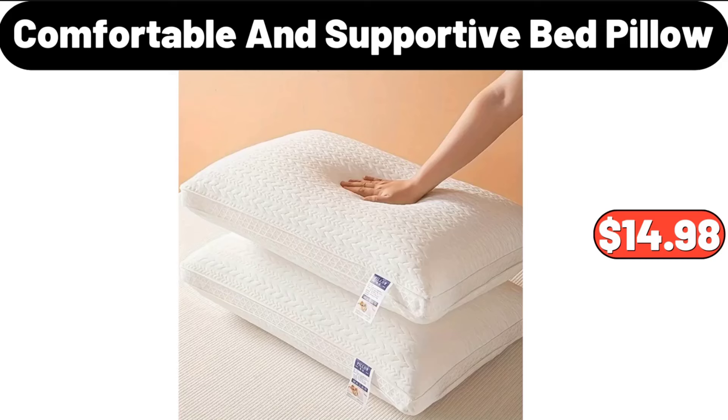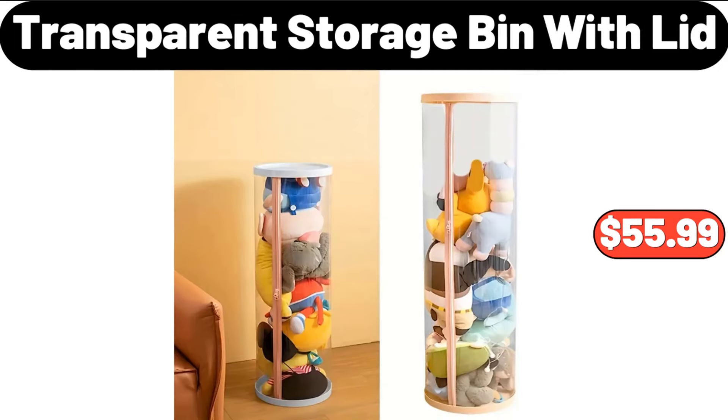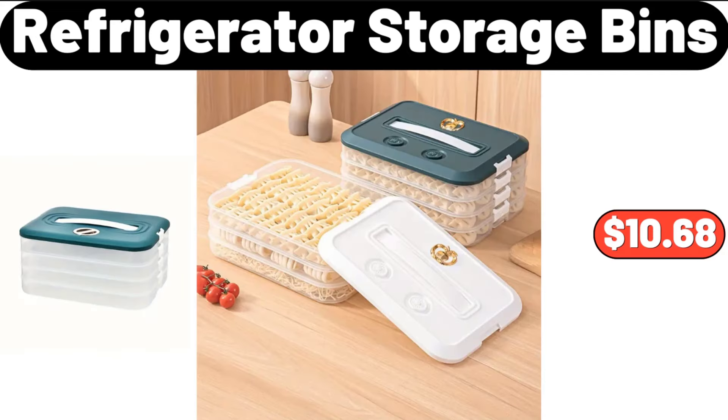Laundry Storage Cart with Shelf, $65.99. Transparent Storage Bin with Lid, $55.99. Portable Storage Bag, $11.99. Refrigerator Storage Bins, $10.68.